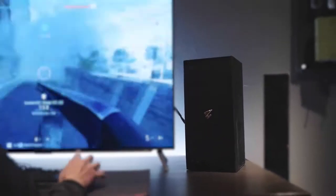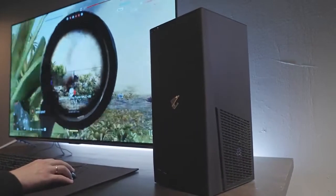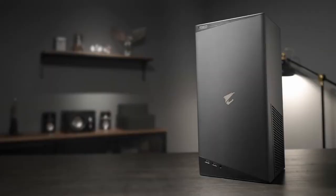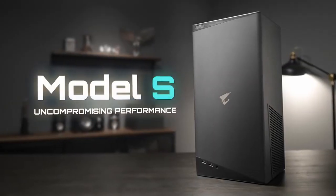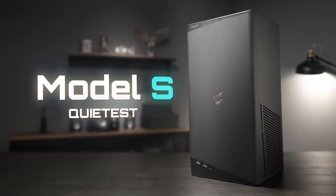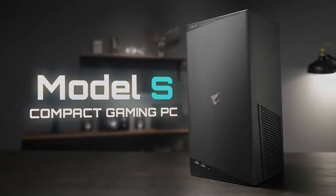There you have it — the true uncompromising compact gaming PC designed to unleash the full power of the modern high-end processor and graphics card within a super small footprint. Aorus Model S: there shall be no compromise. The coolest, quietest, 14-liter compact gaming PC.